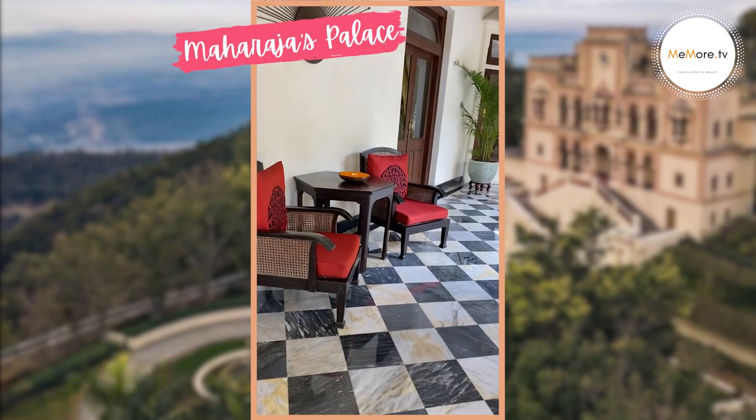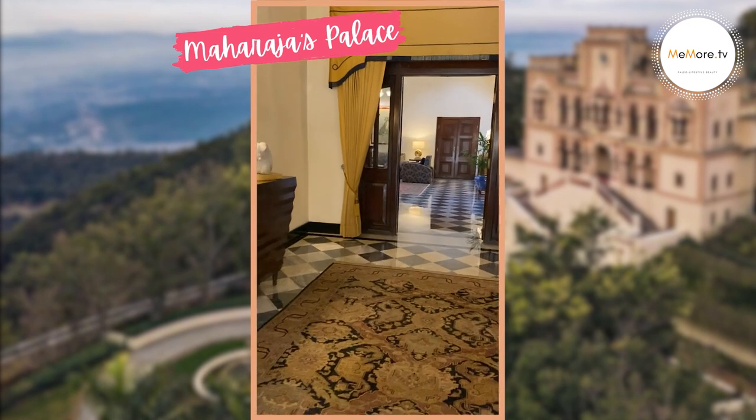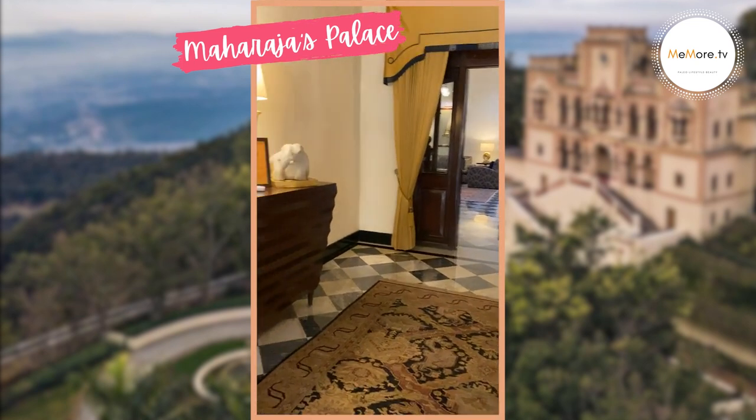This is the guest house which was added later in 1910 to host the guests of the royal family, who mostly would travel on hunting expeditions.